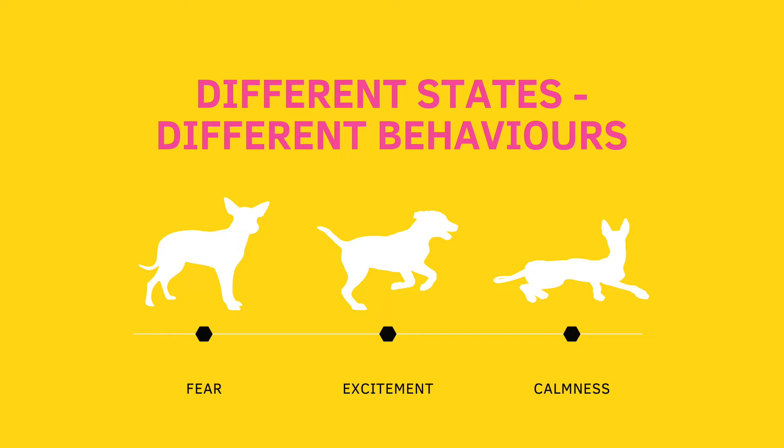Welcome to this lecture where we talk about your dog's stress bucket, as well as the bucket fillers and how you can help them to be more calm. Generally, we have different states our dogs can be in — this could be fear, this could be excitement, or this could be calmness.